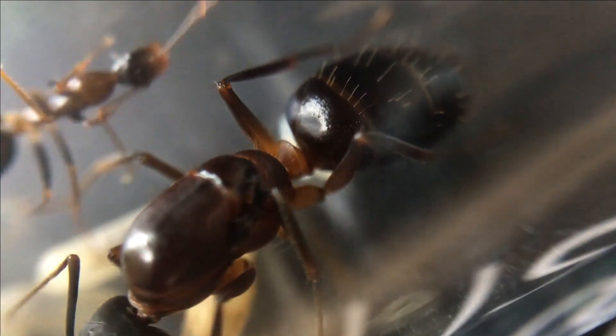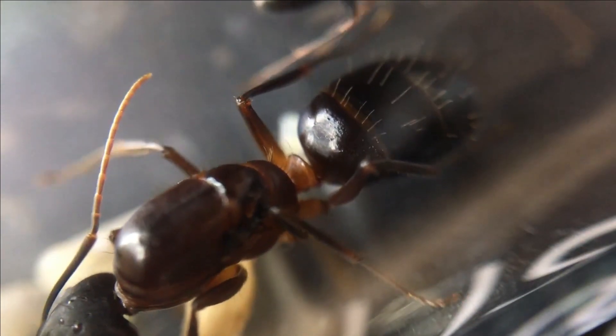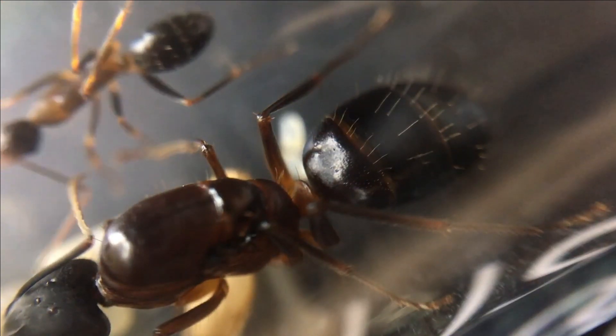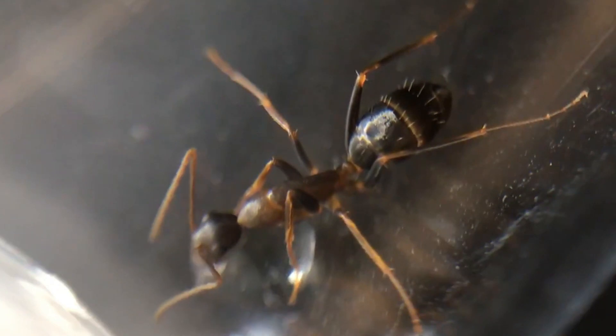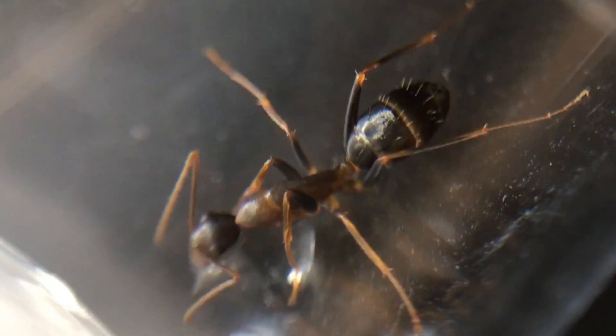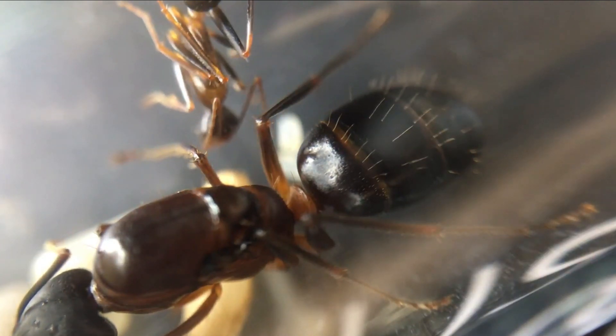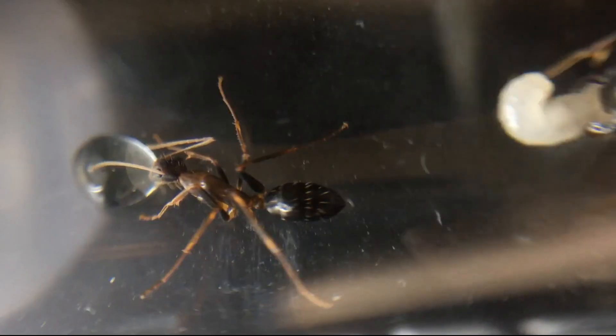My barbarian queen has her first worker finally — after waiting at least six weeks she has her first nanitic worker. I'm so happy to see the small growth, and the size of this Camponotus species is stunning. There is a second cocoon which will be ready soon, as well as some larvae and a few more freshly laid eggs.